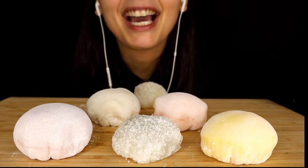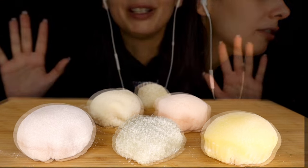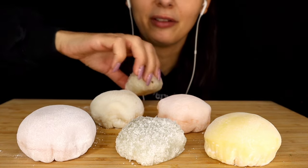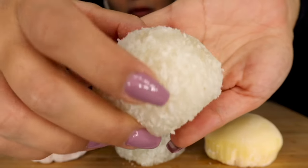Alright guys, I'm super hungry and I'm super excited to eat all this. Let's get started. Buon appetito! I'm just going to start with the ones that we've had previously — so this is the peanut one.